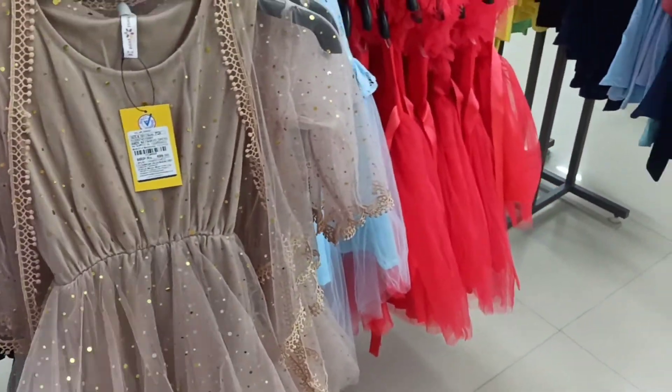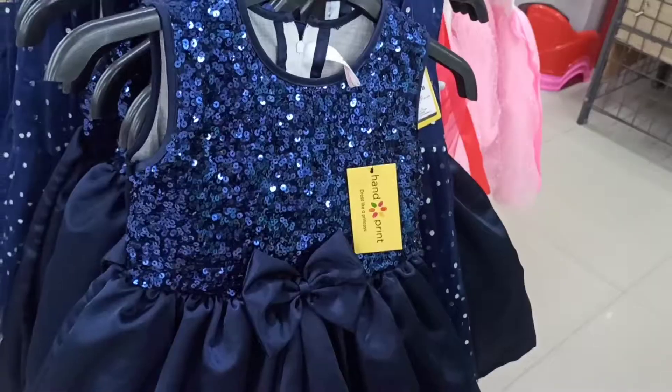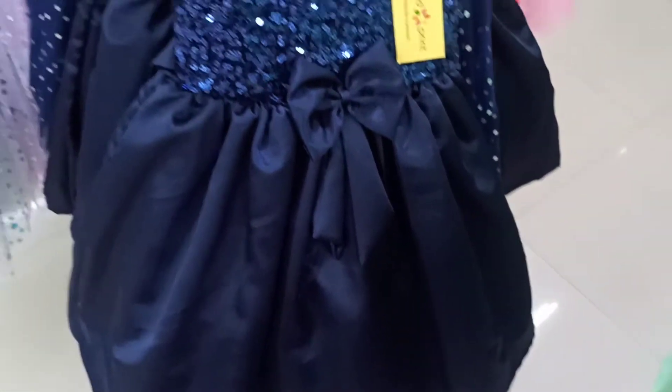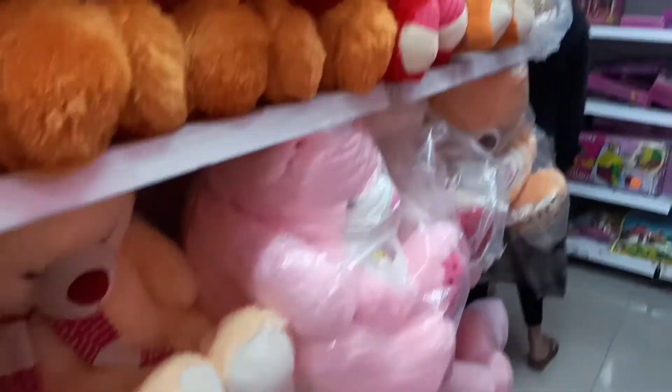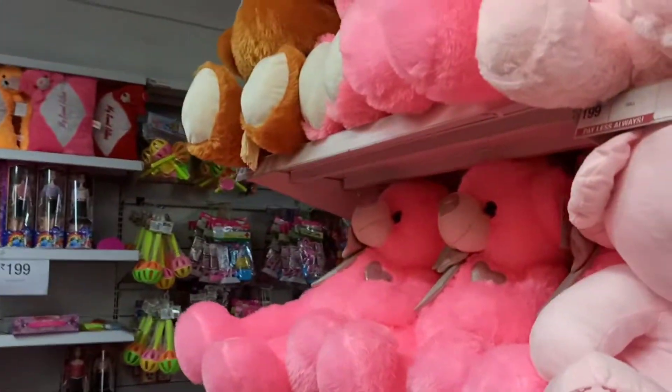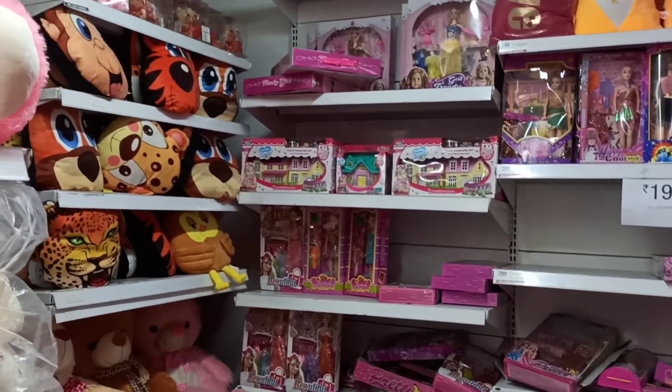There is a sale going on in Vishal Mega Mart, make sure that you check it out. They also have some beautiful teddy bears and toys, and all of these are very reasonable — starting at Rs 99, 79 and 89.